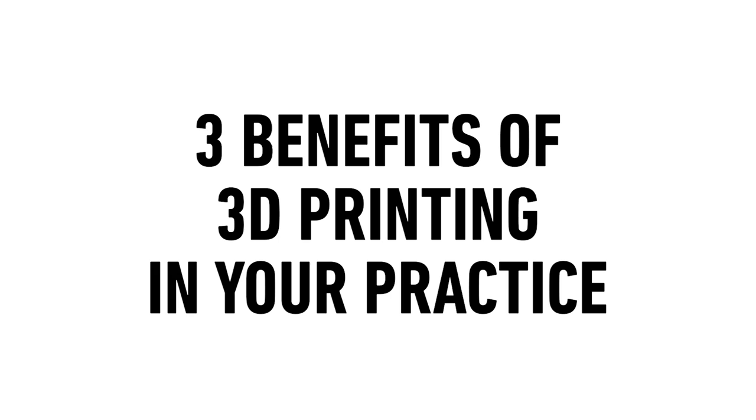So let's get started. What are three ways that 3D printing can make your dental practice better? Number one — it lowers costs. There are a lot of ways it lowers costs. The simplest way to say it is: what do you pay? What is your lab bill for certain things?